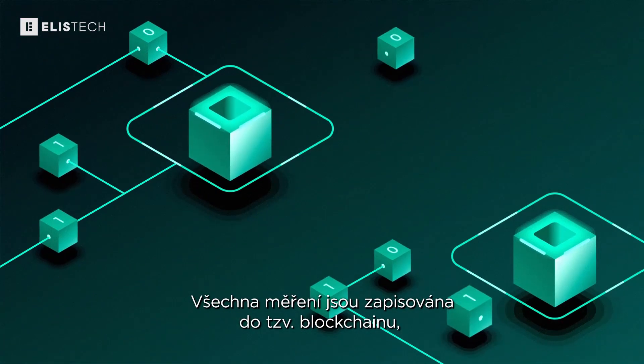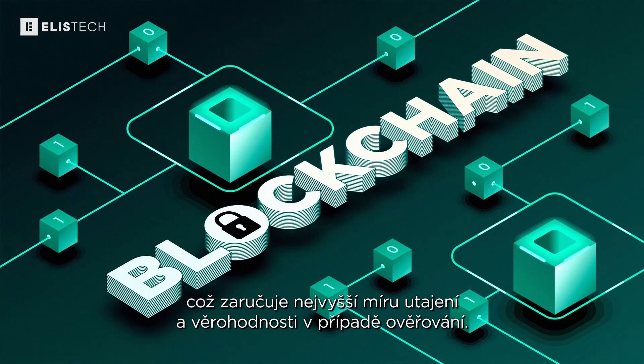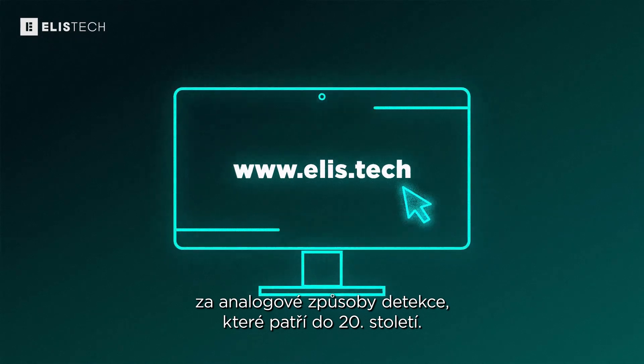All the measurements are written into a blockchain, which guarantees the highest level of privacy and credibility when verified. Visit our website. Don't waste any more time and money on analog detection methods from the 20th century.